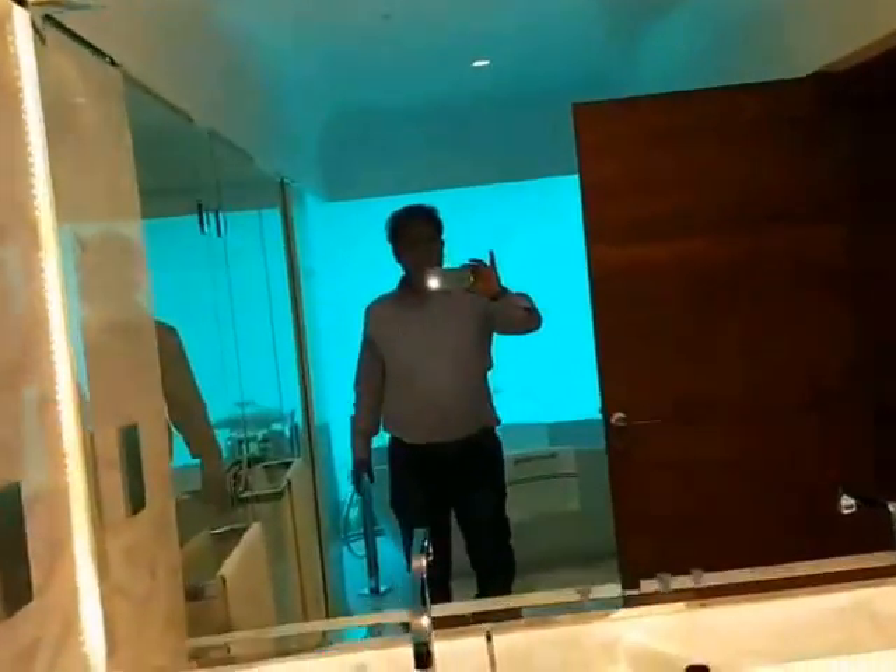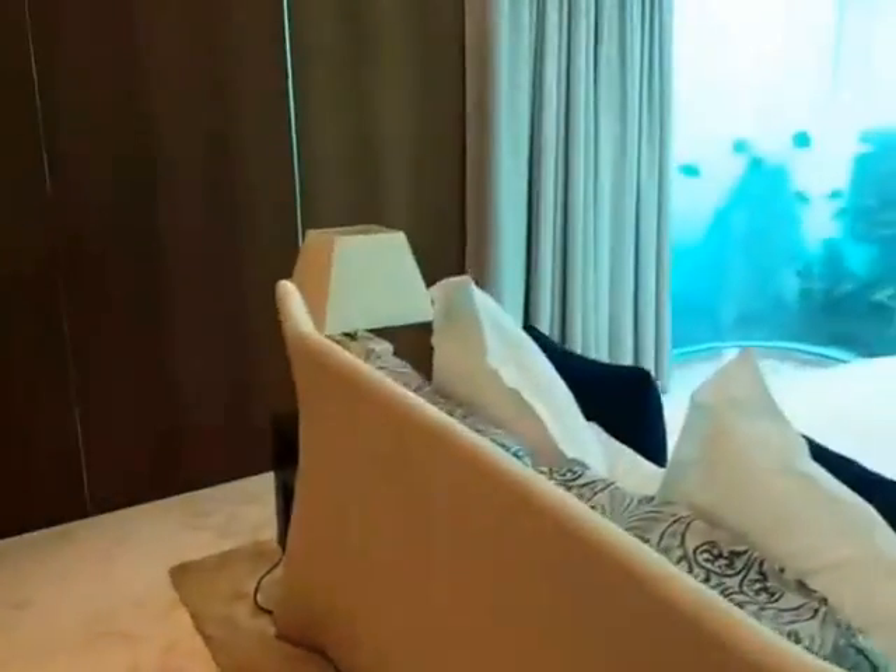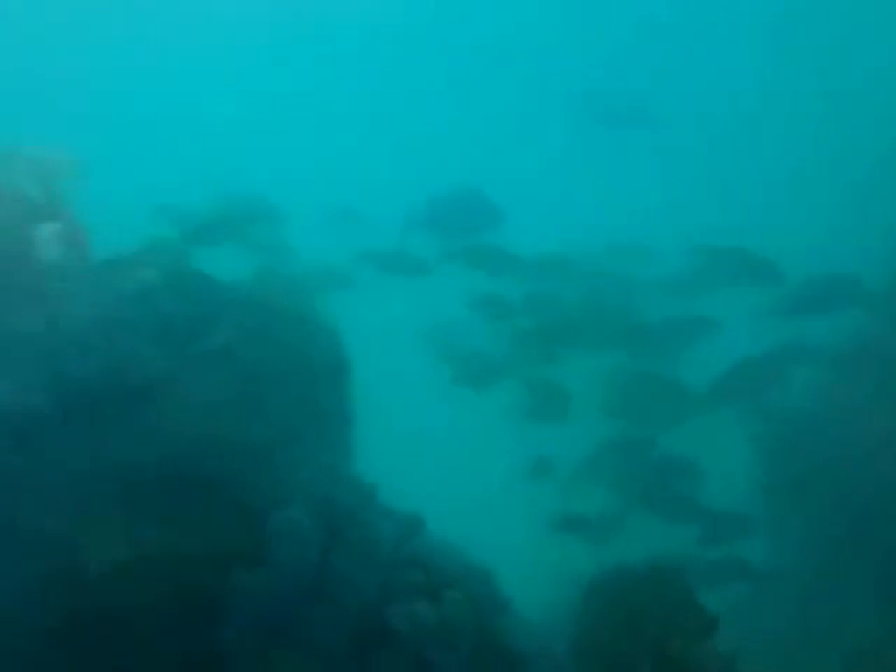Oh my god, I can't believe it. It's amazing — this is below the sea. This is the bedroom. You can actually see it. This is the bedroom and this is the actual sea.